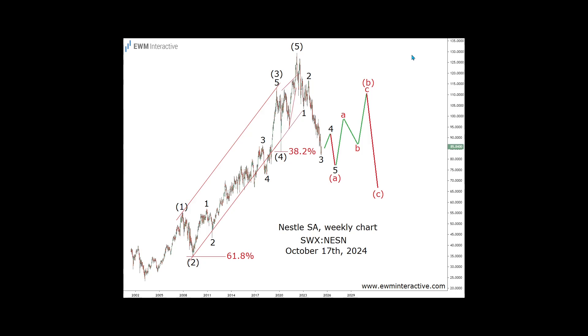While the decline to 81.60 francs so far can be seen as a three-wave structure, we think it is only part of Wave A of a much bigger correction. It would be unusual if the corrective phase of the cycle takes less than three years after the impulse phase took 19. Not to mention that even after the recent drop, Nestle still trades at a PE of 20, which is expensive for a company growing revenues at low single digits.